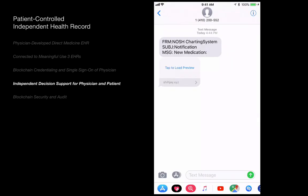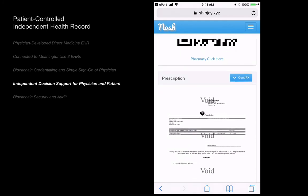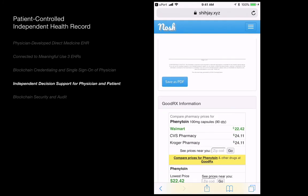Alice is notified of her prescription by a text message. The code on the message would be familiar to anyone that has used a mobile boarding pass. We demonstrate decision support using the GoodRx interface to show how Alice can choose which pharmacy offers the best deal.